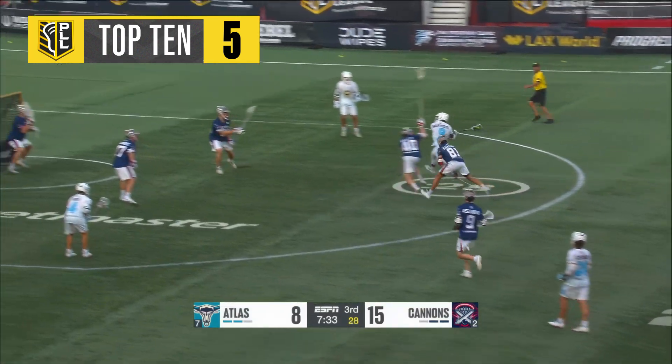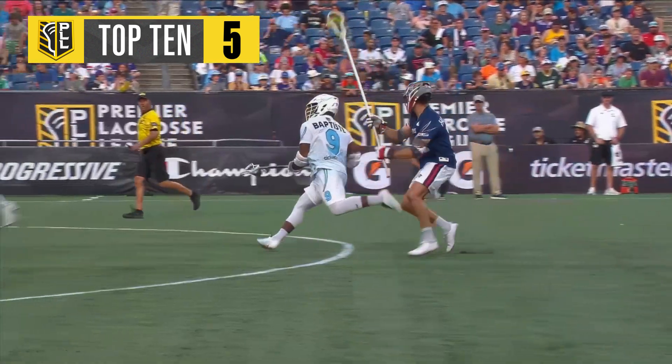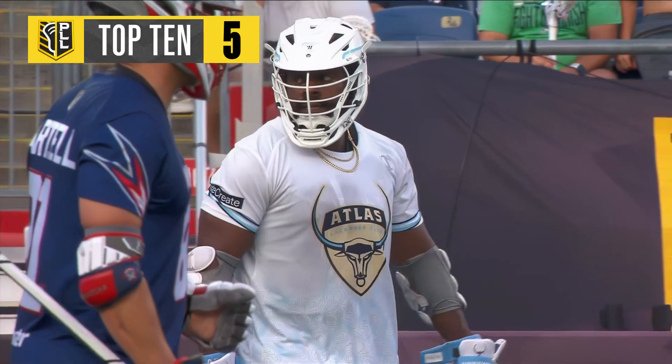Baptiste wins it again to himself, takes a shot and scores! They needed some type of response. So who do you lean on? The face-off specialist of the year, last year's MVP. They needed a spark and he provided it.